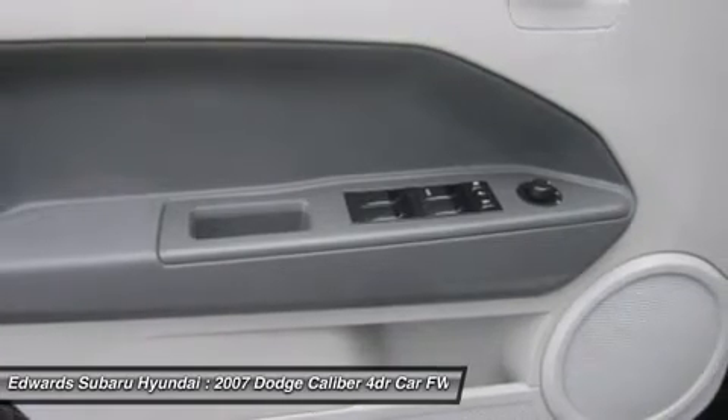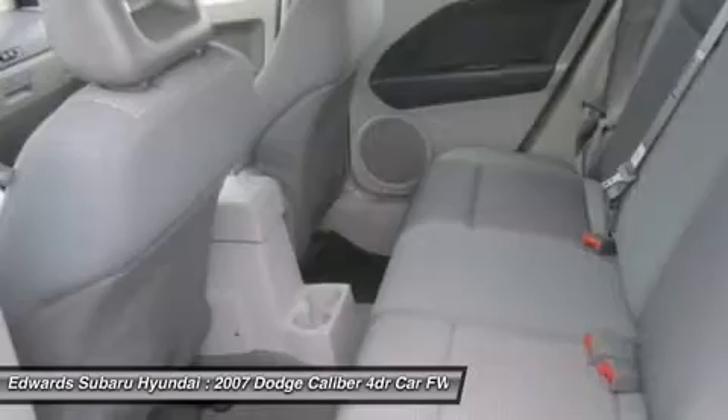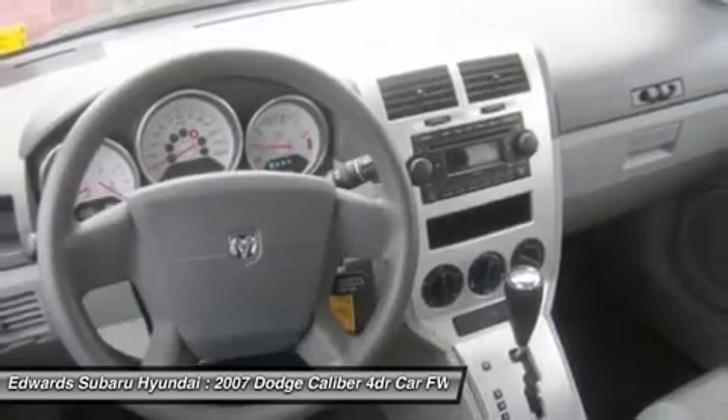Dodge holds up the standard with plenty of safety features to put your mind at ease. All you need to do is print this page and call us now. We know you will enjoy your test drive towards ownership.